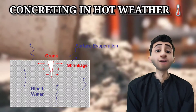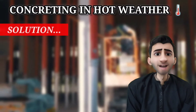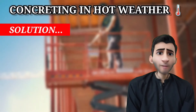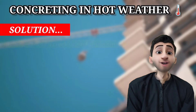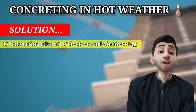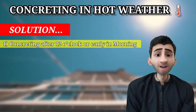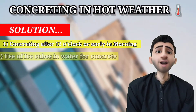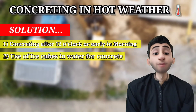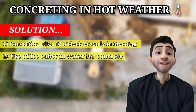Now, what is the solution for concreting in hot weather? There are some additional steps. Step one: the easiest way is to do concrete work after 12 o'clock at night or early in the morning, because at this time the weather is naturally cool. Step two: the water can be cooled, or ice can be used instead of water during the manufacturing of concrete to reduce the heat of the concrete.